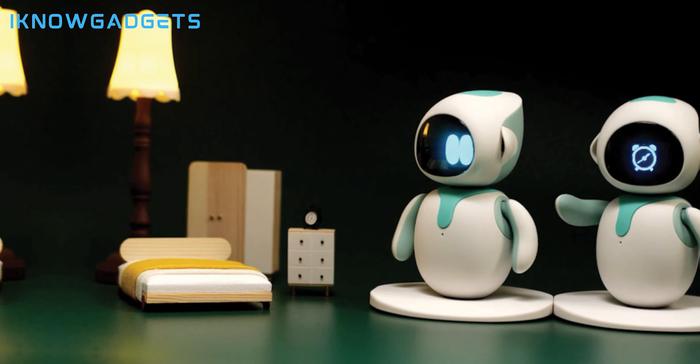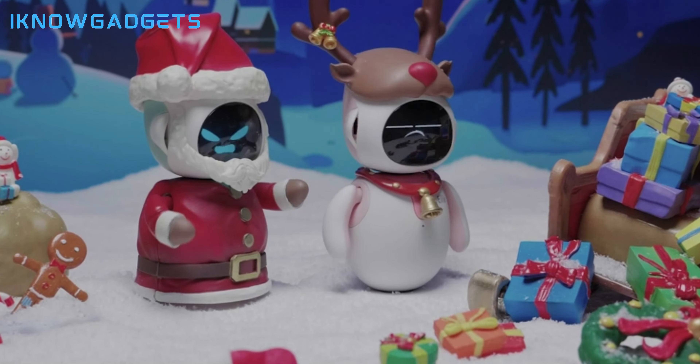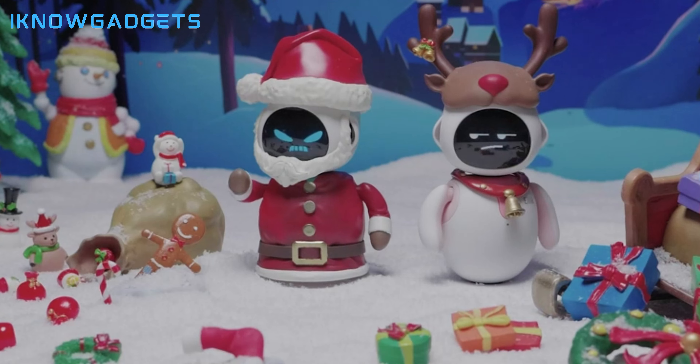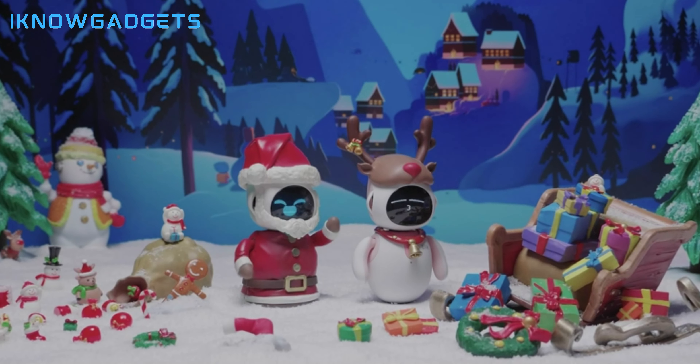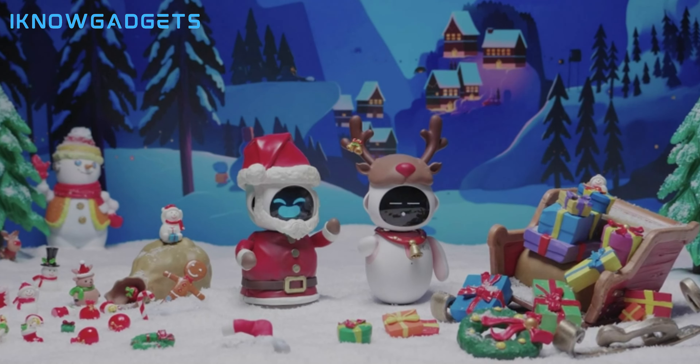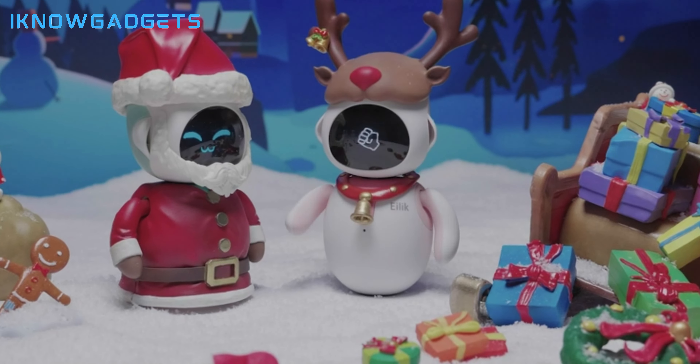It's available in a blue and pink combination, making it a unique gift for girls and boys who enjoy interactive pets and robots. Ailik isn't just a decoration — it's a perfect interactive companion at home or in your workspace. If you love pets, games, and the charm of a little robot friend, Ailik is here to keep you company.